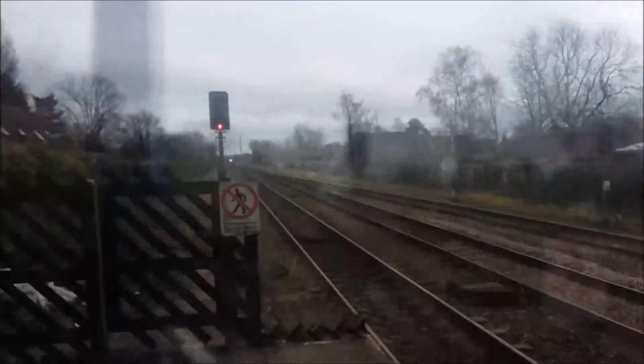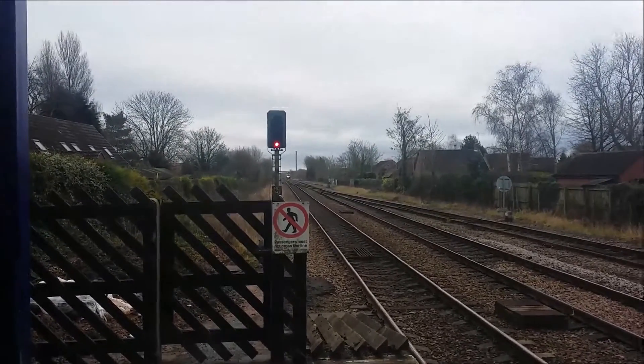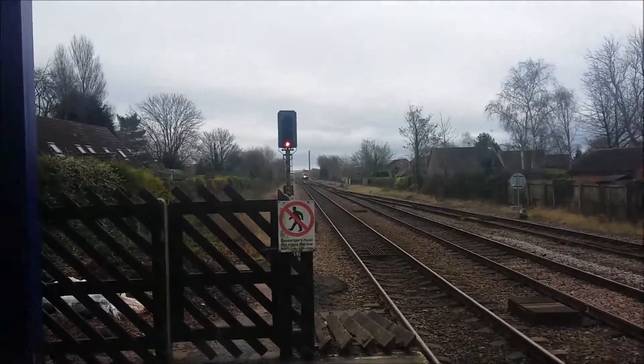The next service coming through Ferrybridge is going to Manchester Piccadilly, calling at Brough, Selby, Leeds, Huddersfield, Stalybridge, and Manchester Piccadilly.